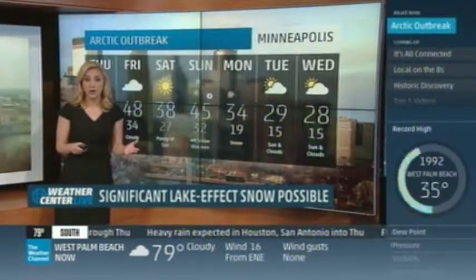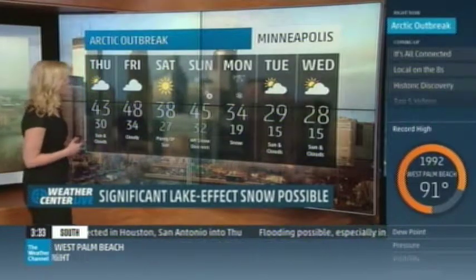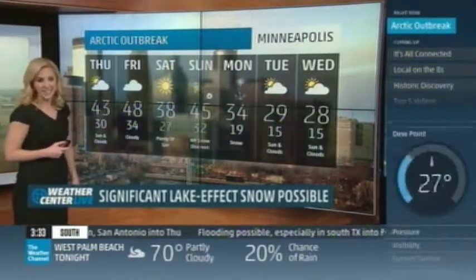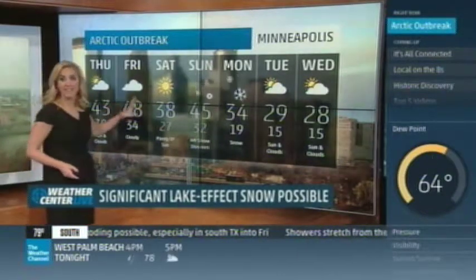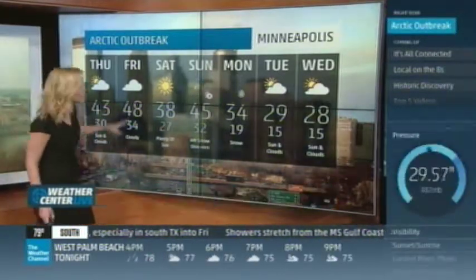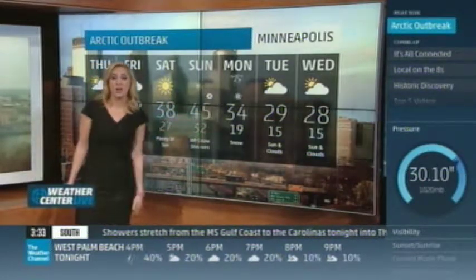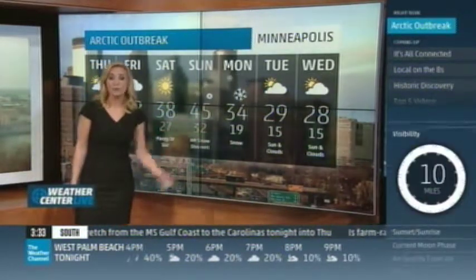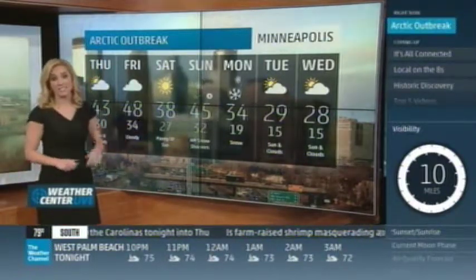We're talking 10 to 20 degrees below average in a lot of spots. Kansas City will be around 37. You heard Carl mention that in a lot of spots we're going to be feeling the wind as well. Minneapolis, here's a look at your seven-day: 48 for your high on Friday — that's the warmest day of the seven-day — because by the time we get into early next week, we'll start things off on Monday with snow and temps in the mid-30s, upper 20s for highs on Tuesday and Wednesday, with lows in the mid-teens.